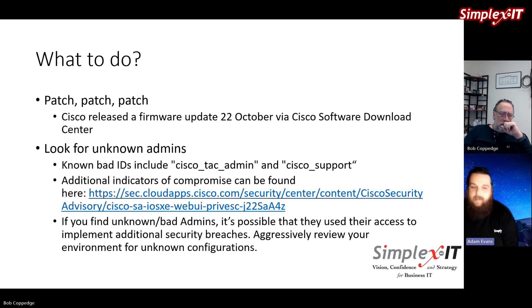If I were a bad actor, I would want to do things to hide in an environment — use usernames and service names that look legitimate. So if you're a defender reviewing those usernames and you see 'cisco_support,' you might think, 'Yeah, that sounds about right.' It sounds like something that should have been there. The moral of the story is: if you find these accounts or any suspicious indicators of compromise, start reviewing for additional indicators.